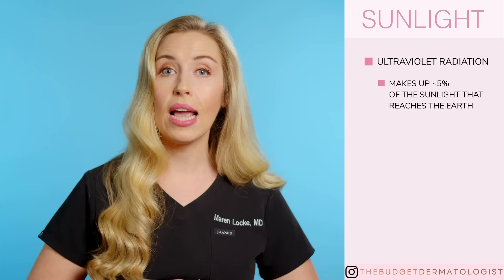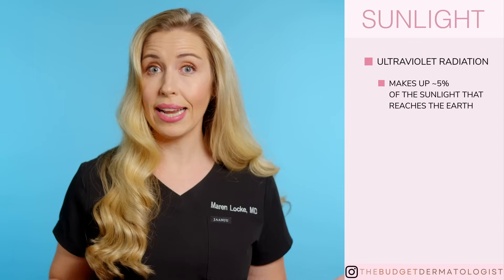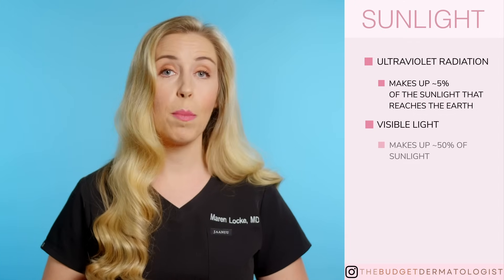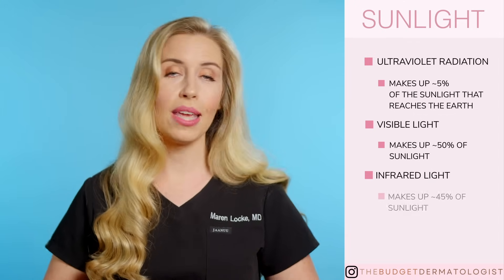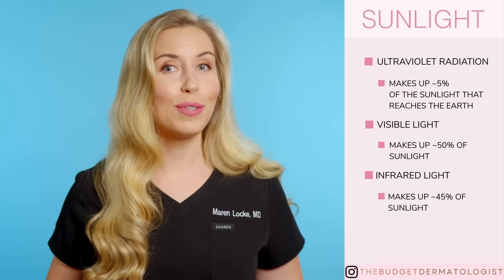And what about the other 95% of sunlight hitting your skin? Visible light makes up 50% of sunlight, and infrared light makes up the other 45%.